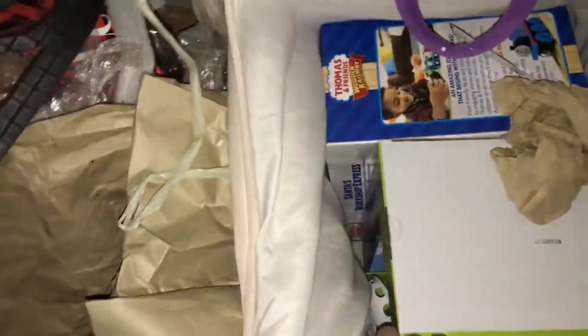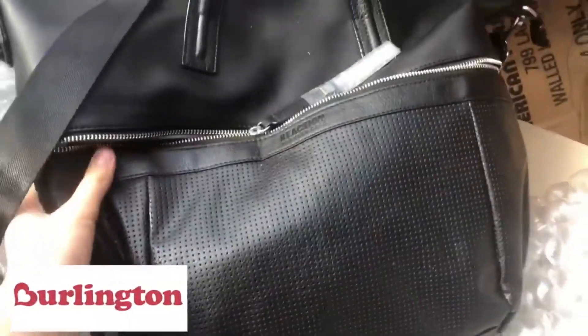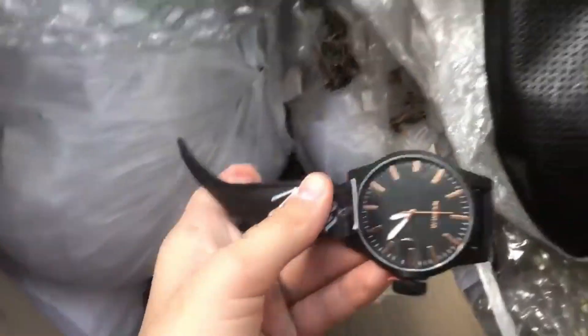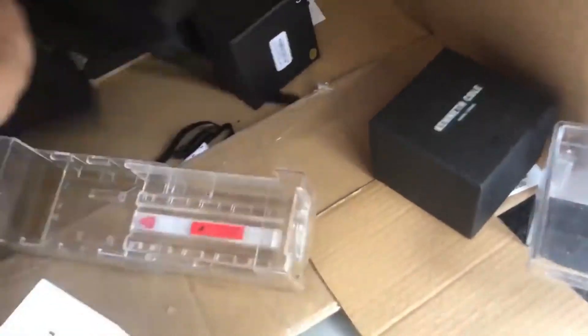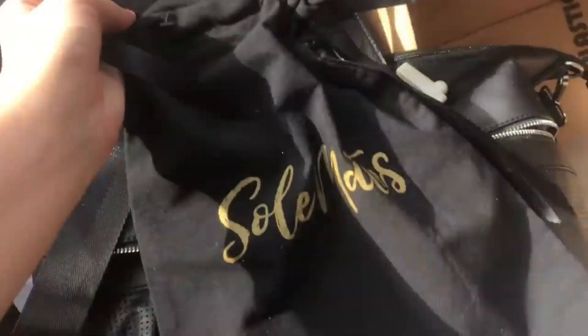There are a couple in here — kids' games, another Thomas the Train, and then three more. So many kids need this stuff. I'm pulling out some pretty cool stuff: this is a Perth by Reaction Kenneth Cole, and then I think I see a watch. I see a watch, and a travel shoe bag — that's cool, I'm taking that.